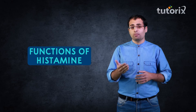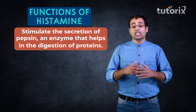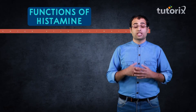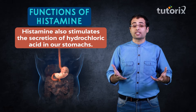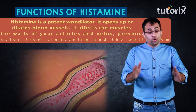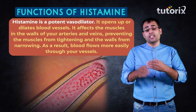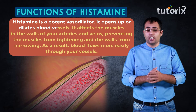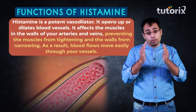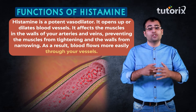One of histamine's functions is to stimulate the secretion of the enzyme pepsin, which helps in the digestion of proteins. Histamine also stimulates the secretion of hydrochloric acid in our stomachs, which helps in the digestion of food. Not only this, histamine is a potent vasodilator, meaning it opens up or dilates blood vessels. It affects the muscles present in the walls of veins and arteries, preventing these muscles from tightening so that blood can flow easily through the vessels.